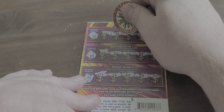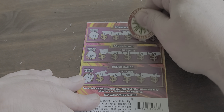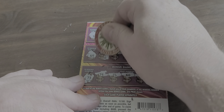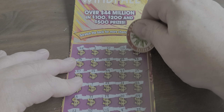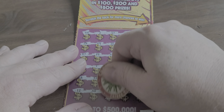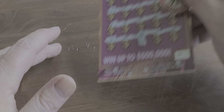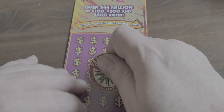So we'll start here with the 55. It's $10. Looks like we're going to have a $50 win on this one. And yeah, there's our $50. So all we need is this to be something and we'll be in profit.